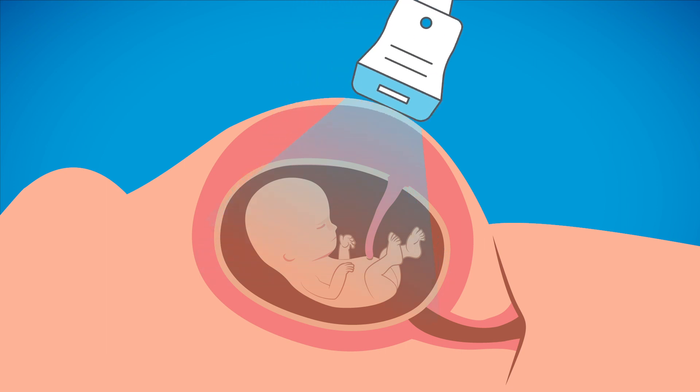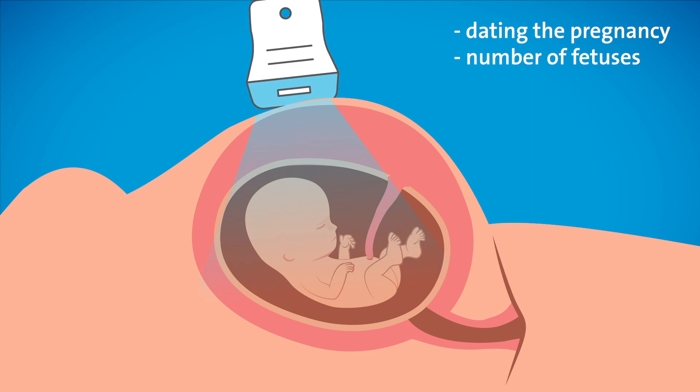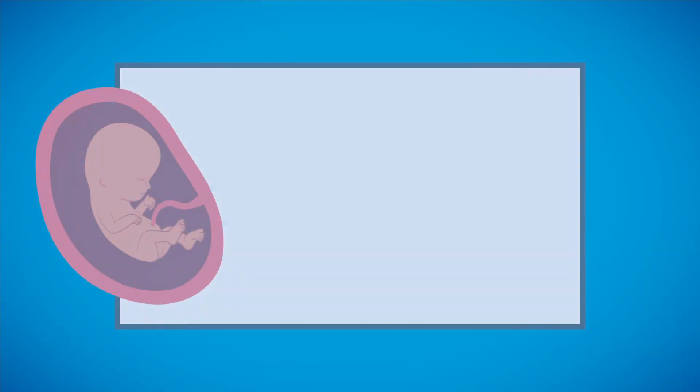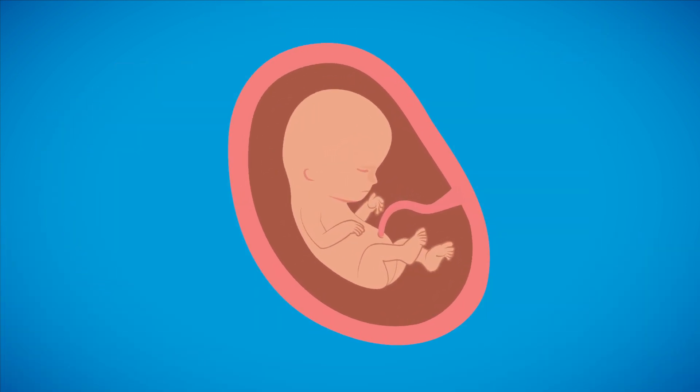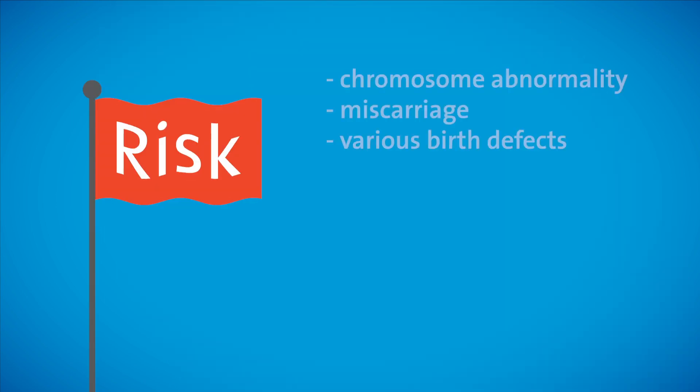The third and final way to screen for chromosome abnormalities is with ultrasound. Ultrasound is used for a variety of indications within the pregnancy, including dating the pregnancy, determining the number of fetuses present, and identifying the placental location to look for physical birth defects and monitor the baby's growth. In the first trimester, ultrasound regarding the fetal anatomy is limited. At 11 to 14 weeks, a Nuchal Translucency measurement, or NT, can be performed to measure the amount of fluid at the back of the baby's neck. When the NT measurement is larger than normal, the pregnancy is flagged for an increased risk for chromosome abnormalities, miscarriage, and various birth defects.